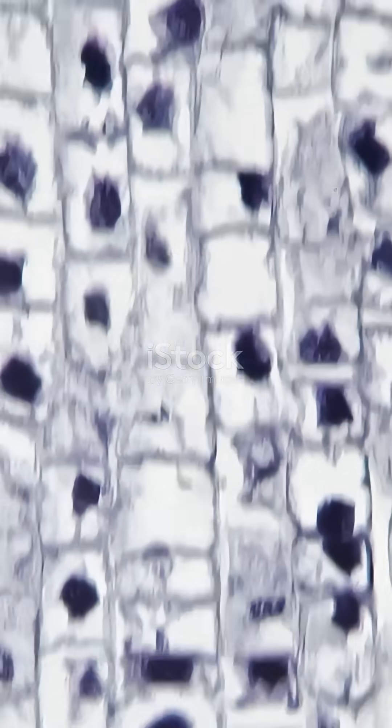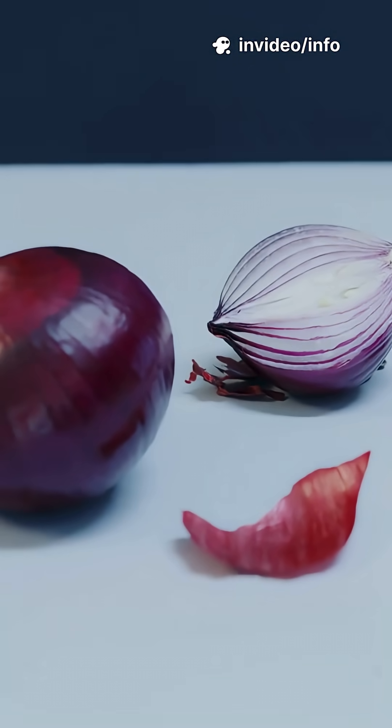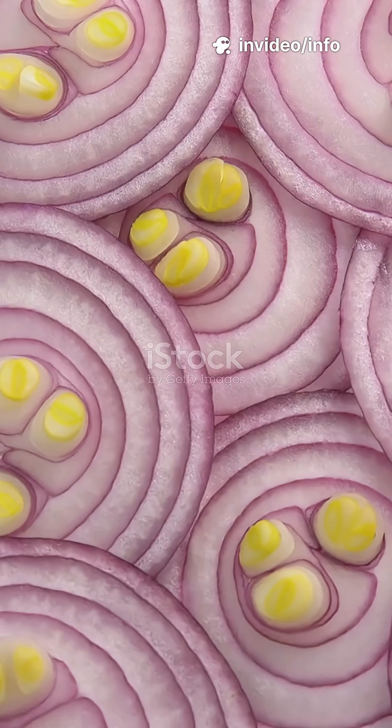Inside every onion are special compounds, like sulfur-containing molecules and enzymes such as alliinase. These stay separate inside the onion cells until you cut them.